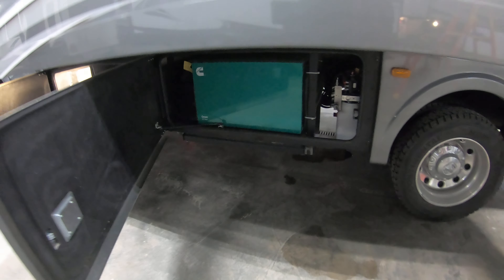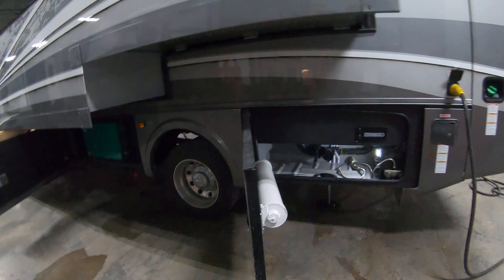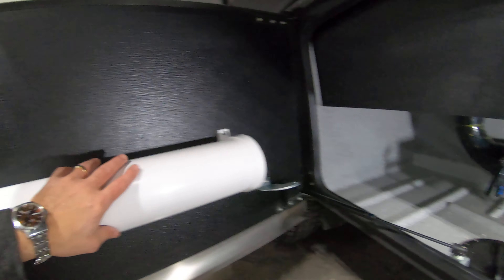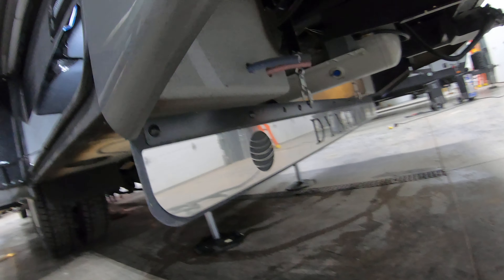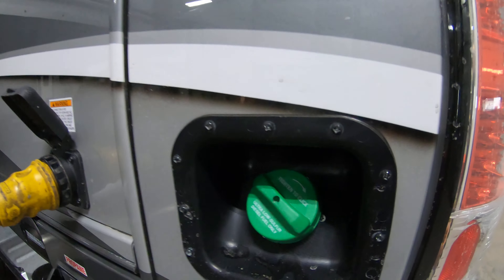Look at these nice doors that open wide so you can get in there — you don't have to hold them up, try to prop them, or get underneath. There's a place for a sewer hose, a little outside shower, and here's where you discharge your gray and black tank. If you want to close this door, you just open this up and run the hose right down through there — nice and easy. There's a little shot of one of your levelers, a rock guard in the back, and here's where you fill your propane and your diesel.